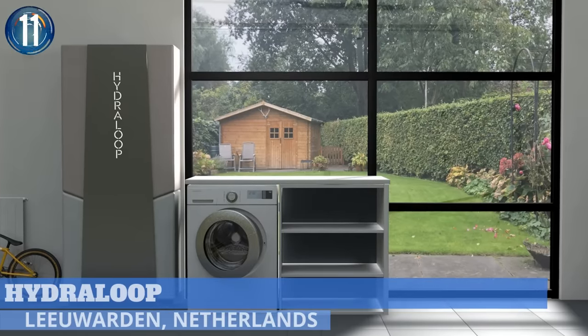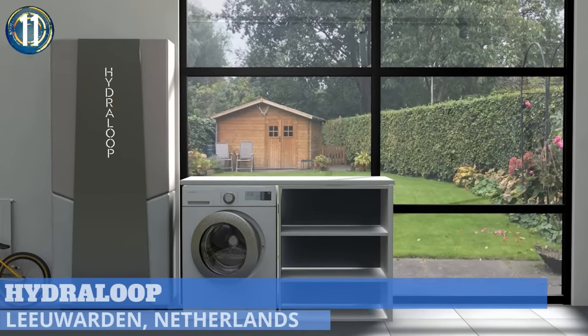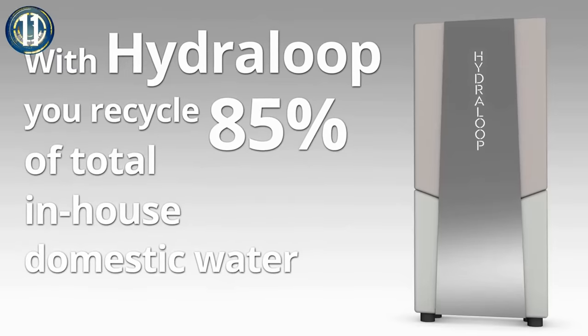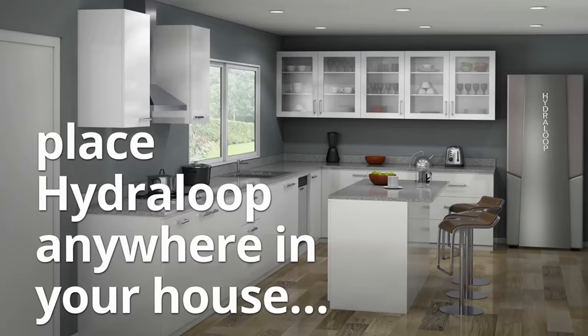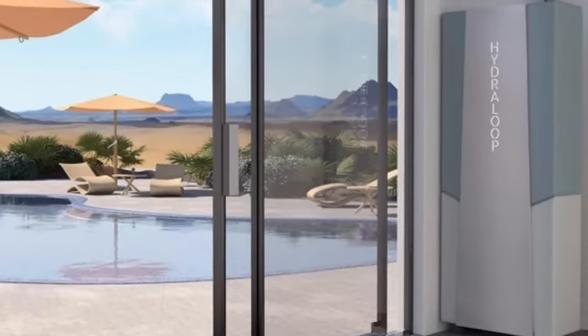Number 11. Hydroloop is a self-cleaning, low-maintenance, residential water recycling system. The system makes the water reusable in washing machines, toilets, gardens, or anything else you're not going to drink. A smartphone app monitors what's going on with the Hydroloop, and hotels and bigger houses can run multiple units to handle more output.